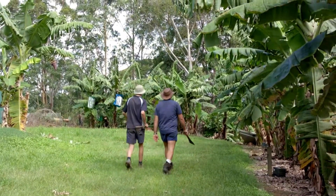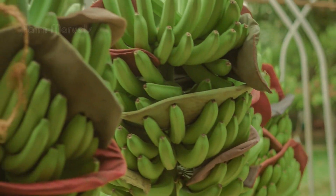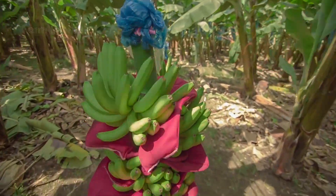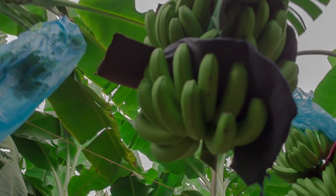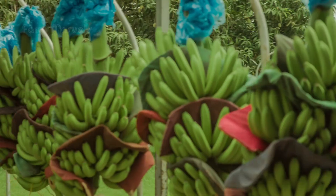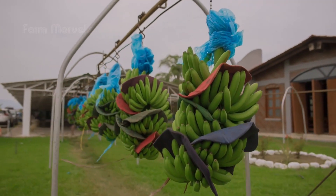Have you ever wondered what it takes to harvest and process millions of bananas every single day? Imagine walking into a jungle where over 40 tons of bananas are collected in a single harvest. Now picture those bananas being transformed into your favorite snacks using cutting-edge technology — the newest innovations you've probably never seen before. From ancient farming techniques to futuristic advances like drone-assisted irrigation, this is where nature and the latest technology come together.